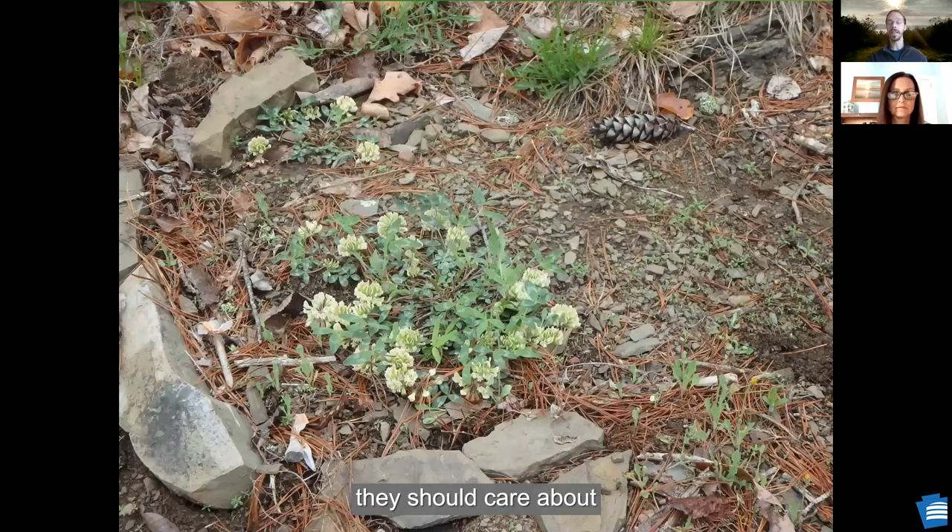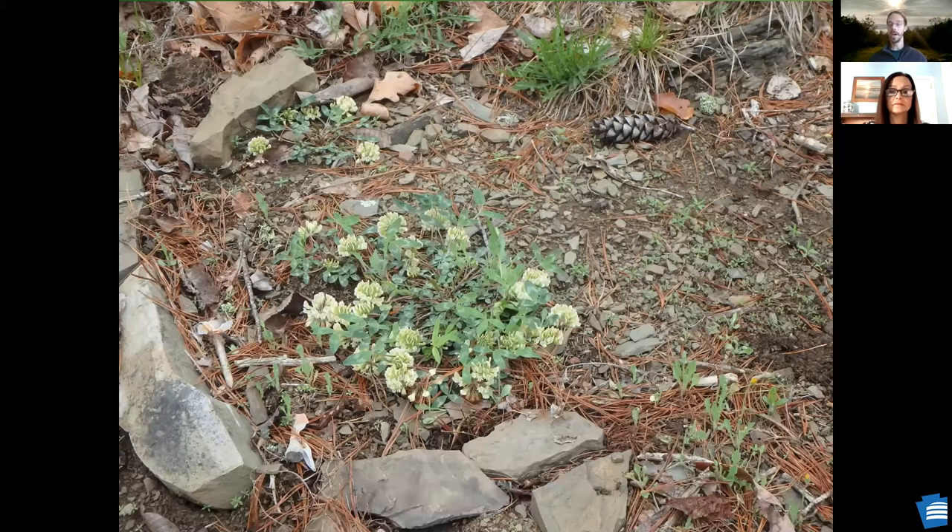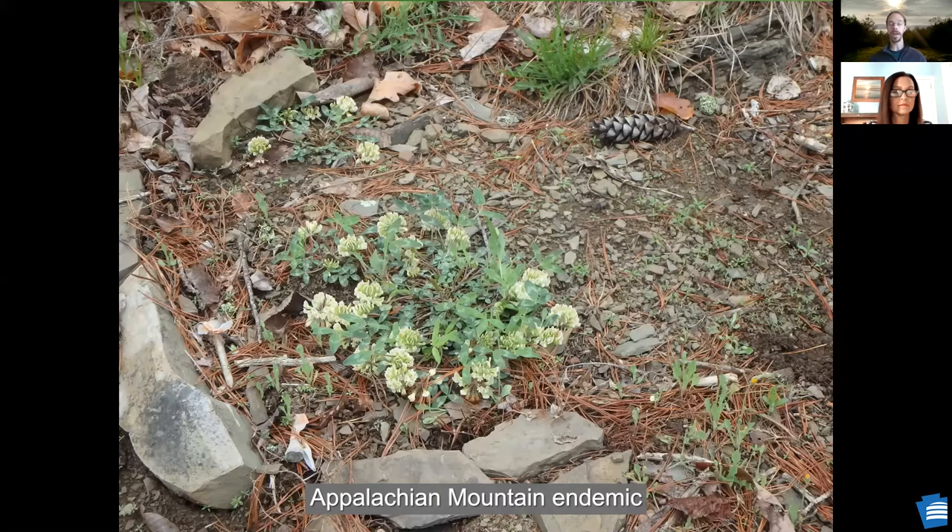I always like to start off by telling people why they should care about native plant species. From an economic standpoint, plants have evolved a number of really amazing traits. If we lose those plant species, we lose those traits that might be economically valuable to us. Some plant species have evolved chemicals to prevent critters from eating them, and those chemicals can be useful for medicine or other things. If you think about rubber, that's a chemical that plants evolved and we've found ways to make use of it.